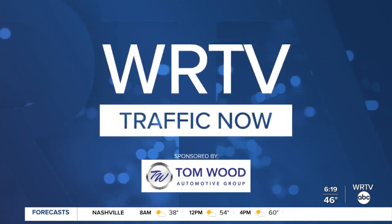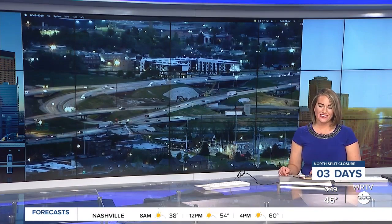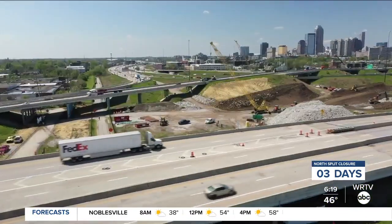Ready or not, the north split closure is coming and it's happening sooner than you think. We've got a countdown clock right here below me — three days until the north split closes. Drivers need to be prepared for this major reconstruction project as soon as this weekend.